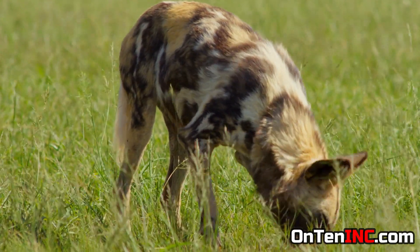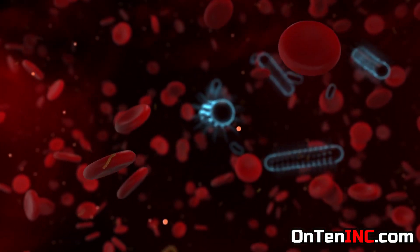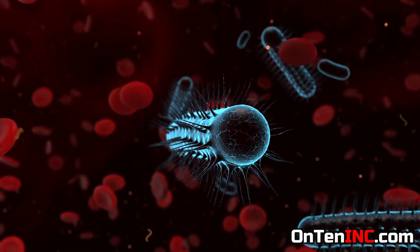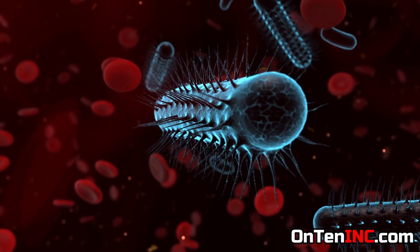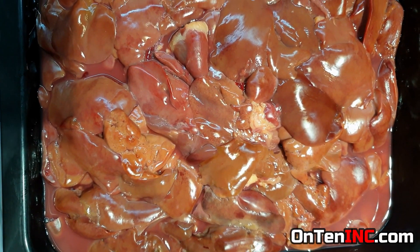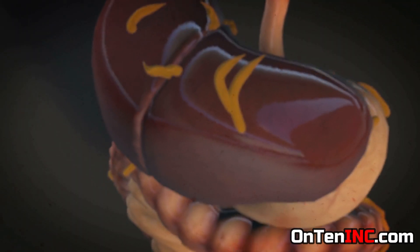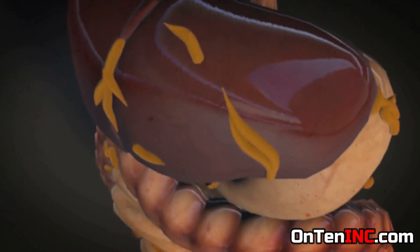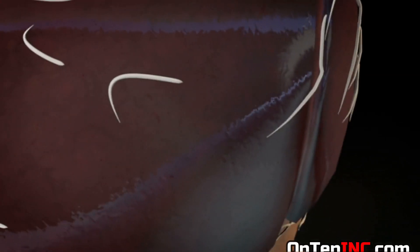Animals like dogs, wolves, and foxes could get it if they eat a sick animal, and the same goes for humans. If they eat the meat of a sick animal, they will have this parasite inside their body. The most common way a human can get it is by eating the liver of a sheep. When the parasite enters the body, the first thing it targets is the liver and it creates a cyst around it.